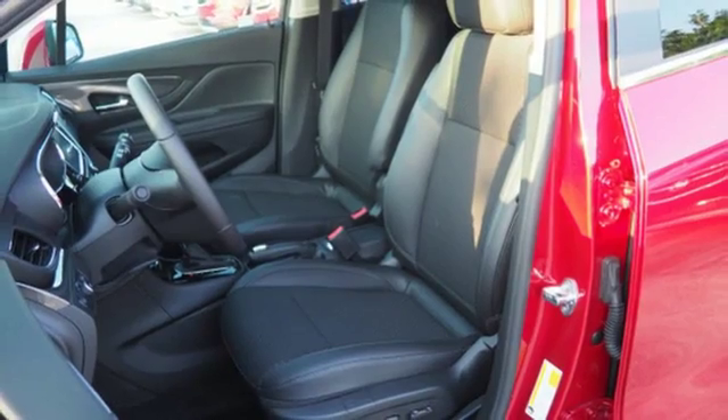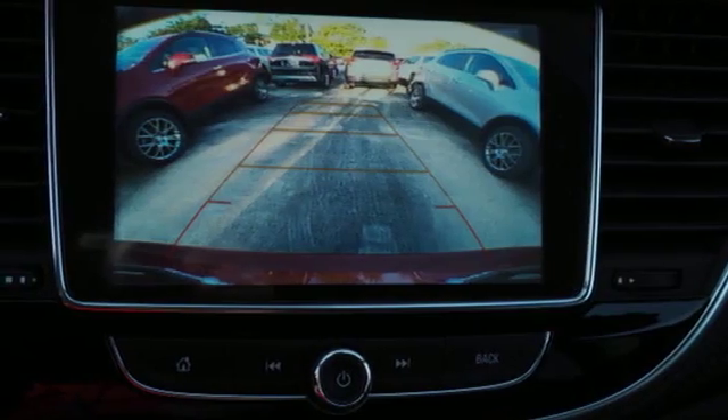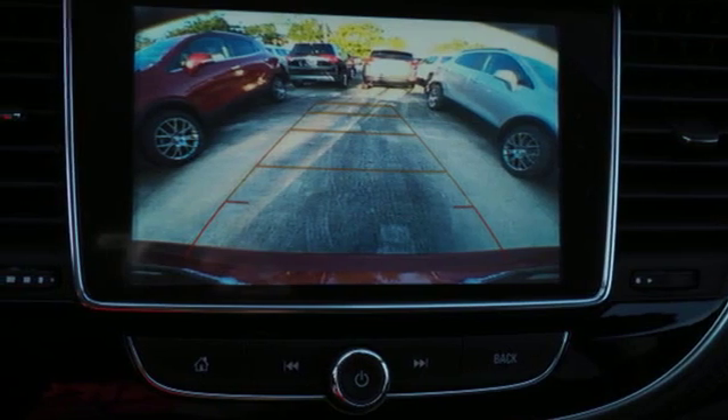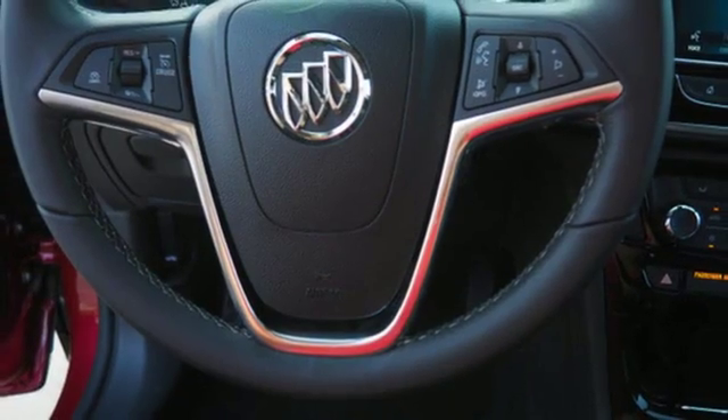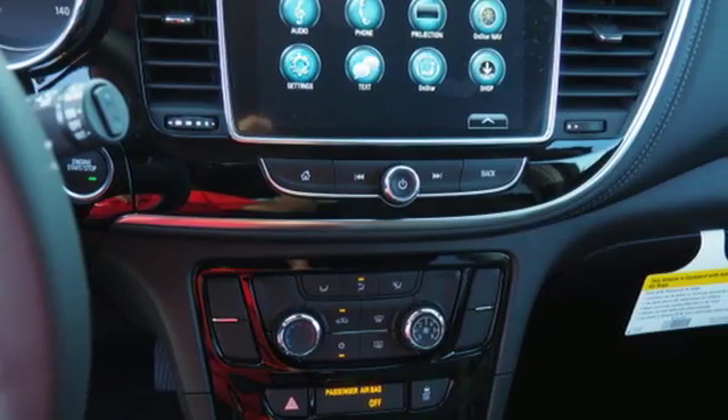Quiet tuning, power driver seat, 60-40 split bench rear seat, and roof rails ramp up the comfort and cargo carrying factor. And Bluetooth, Sirius XM satellite radio, and OnStar with 4G LTE Wi-Fi hotspot never cease to fascinate.